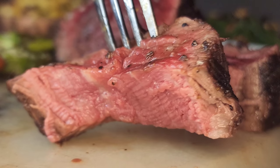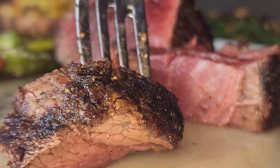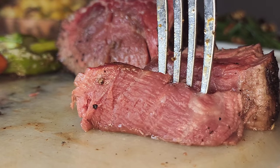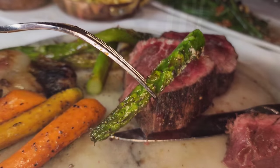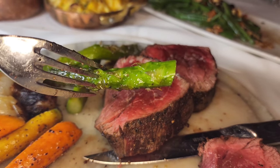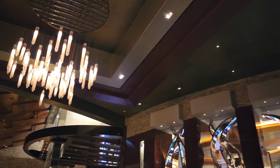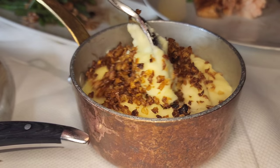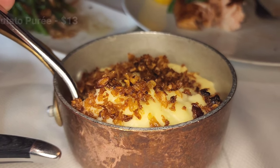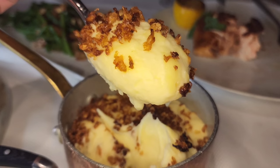I forgot that I had sides — and that usually happens when I'm totally engulfed in the steak itself. After a while, I did manage to realize that I had side dishes. The potato puree is like a mashed potato with fried garlic over the top — very buttery and creamy. Perfect.